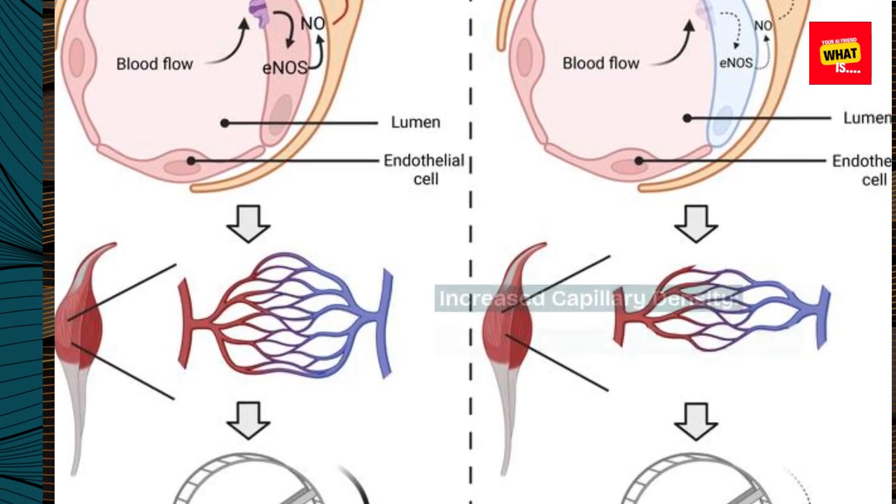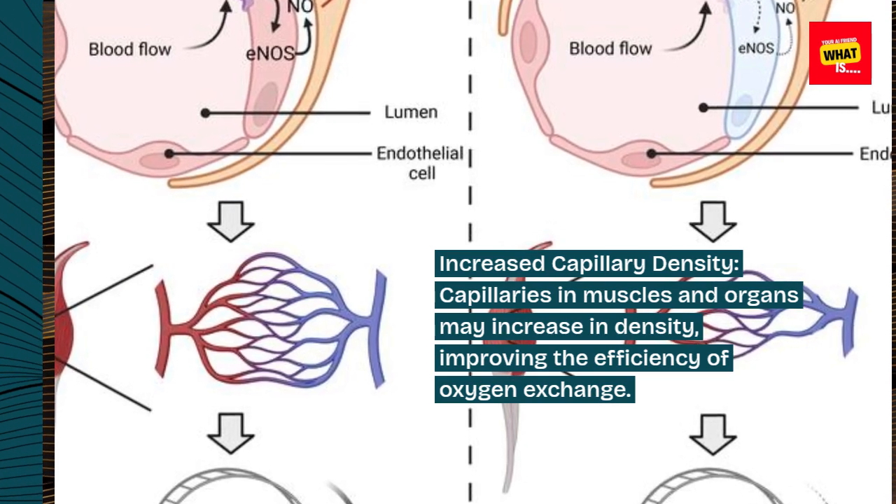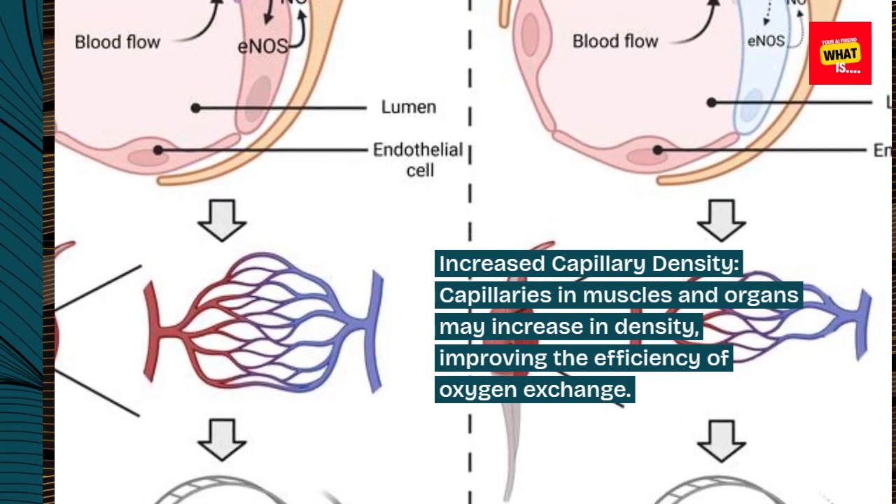Increased capillary density. Capillaries in muscles and organs may increase in density, improving the efficiency of oxygen exchange.